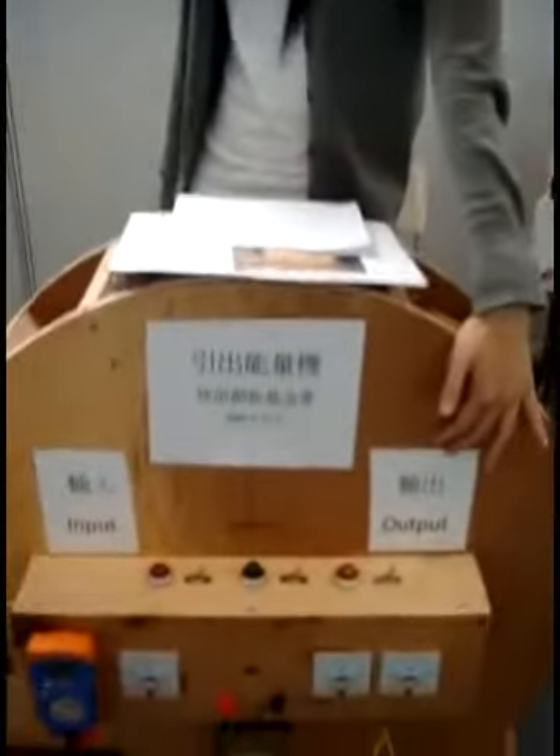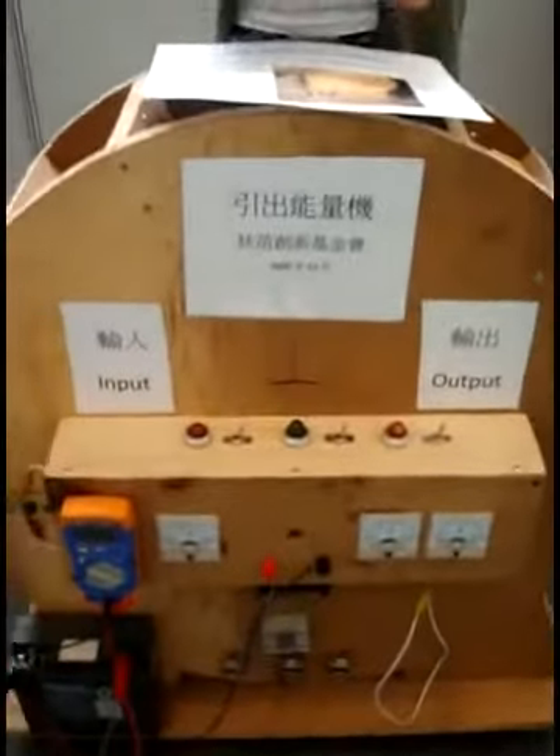So you can see the machine is now rotating. This side is the input and the other side is the output, and we have already taken the machine mode.